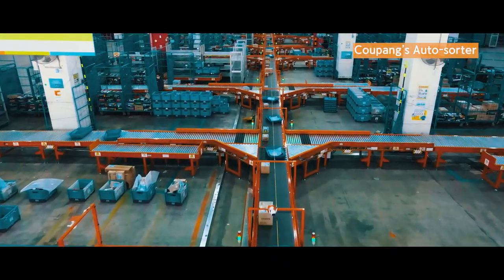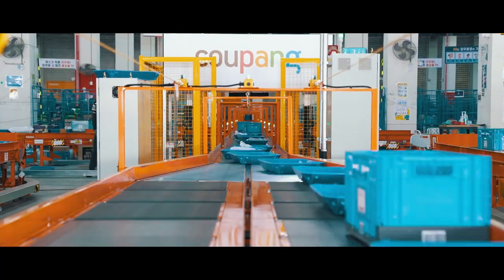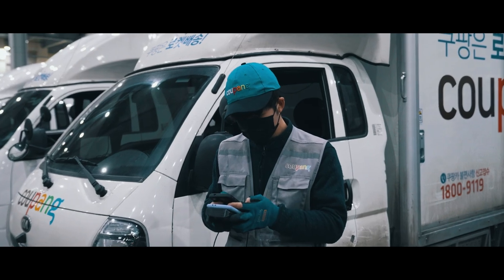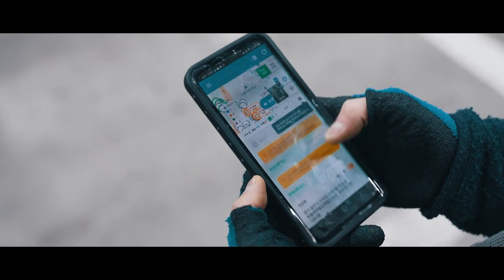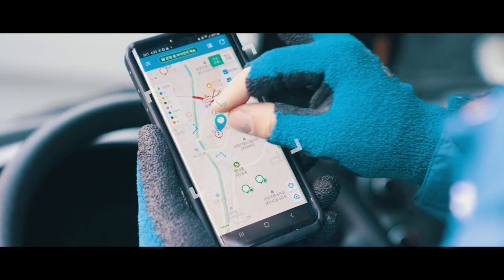Thanks to the automatic sorting system, all parcels are already sorted before delivery drivers come to work. When Coupang friends arrive at work, they work with their AI secretary, which is a small PDA.